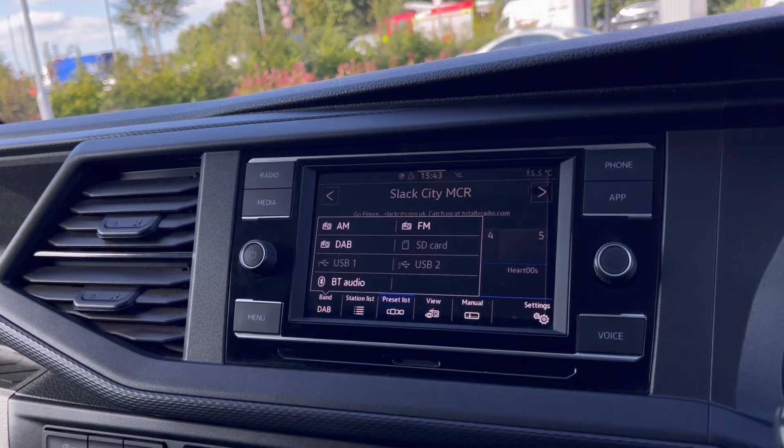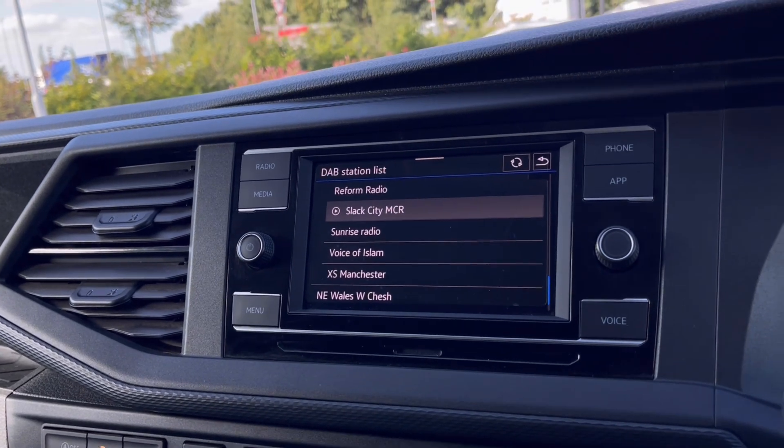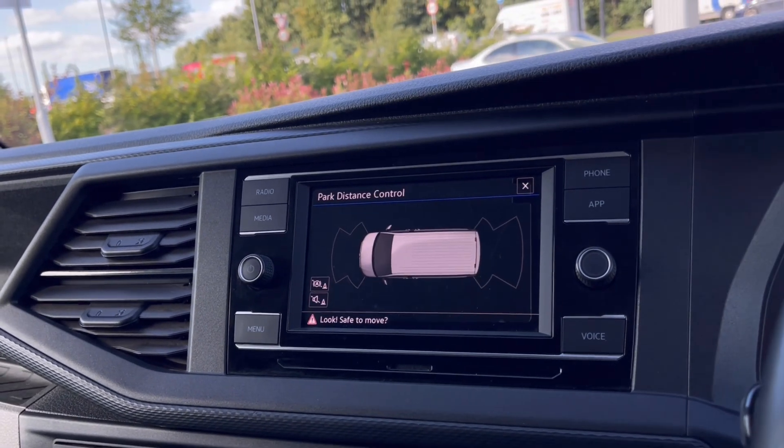The DAB radio keeps you entertained while on the move with many different stations to choose from, so you can never be bored.